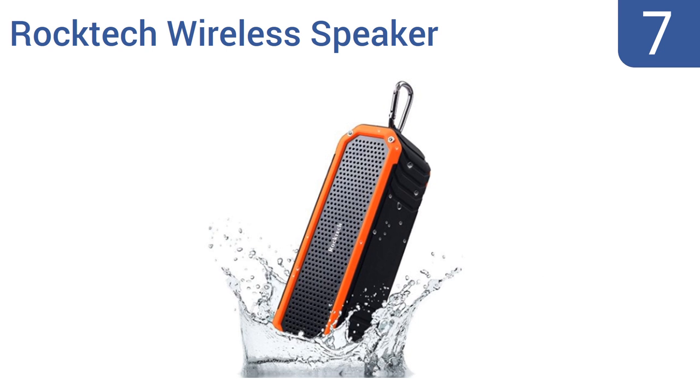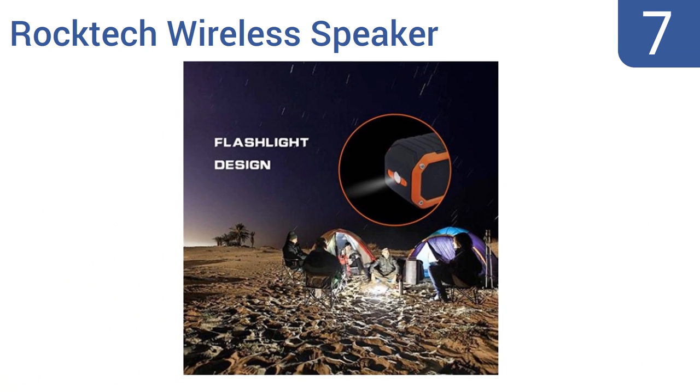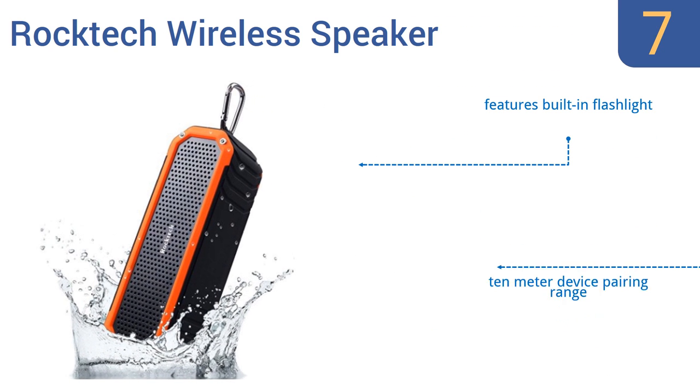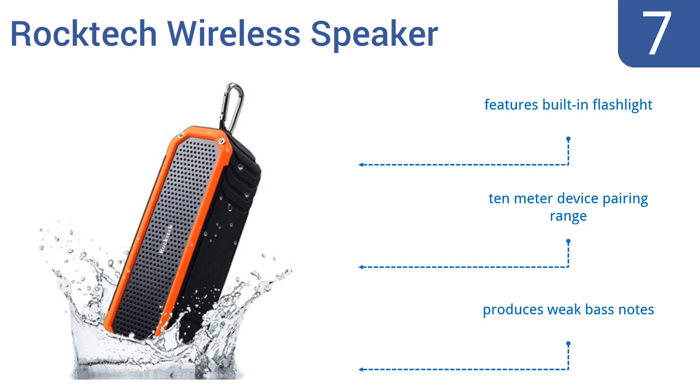Starting off our list at number seven, the Rock Tech wireless speaker packs two five-watt speakers into its diminutive body, so it delivers plenty of volume and decent sound fidelity. Its silicone-sealed interior reliably protects all the sensitive electronics. It features a built-in flashlight and a 10-meter device pairing range, however it produces weak bass notes.